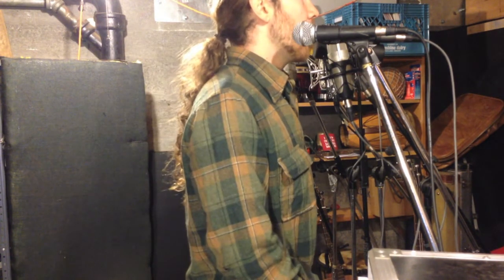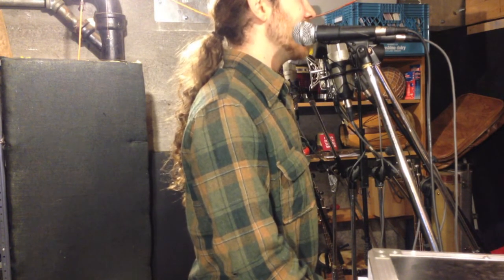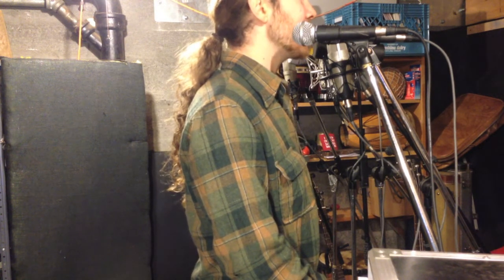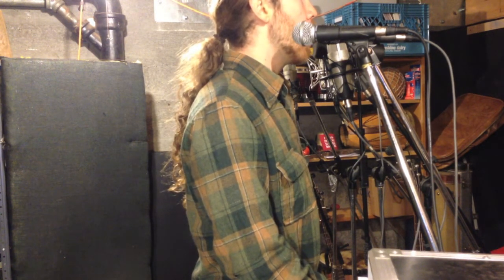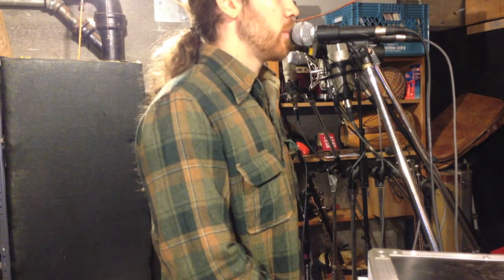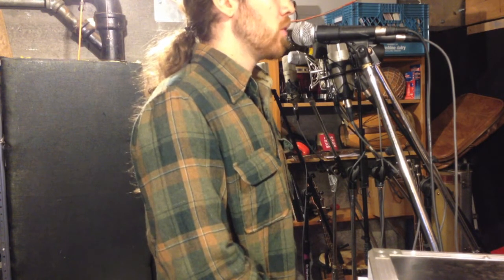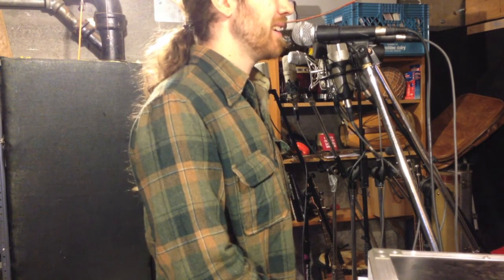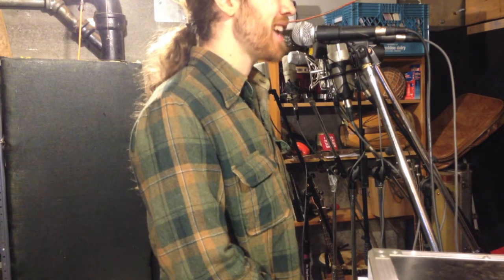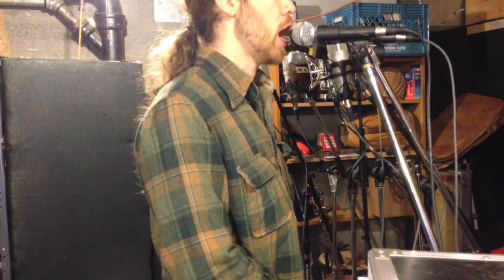Audio-Technica AE6100. Reach up for the sunrise, put your hand into the big sky. You can touch the sunrise, feel a new day, enter your life. SM58. Reach up for the sunrise, put your hand into the big sky. You can touch the sunrise, feel a new day, enter your life.